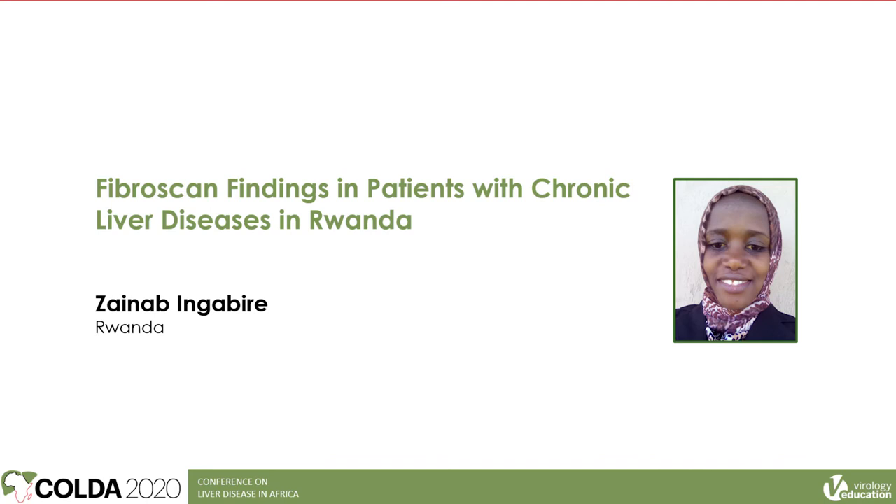The next speaker is Zaynab Ngabiri from Rwanda, who is going to present on FibroScan findings in patients with chronic liver disease and the experience in Rwanda.